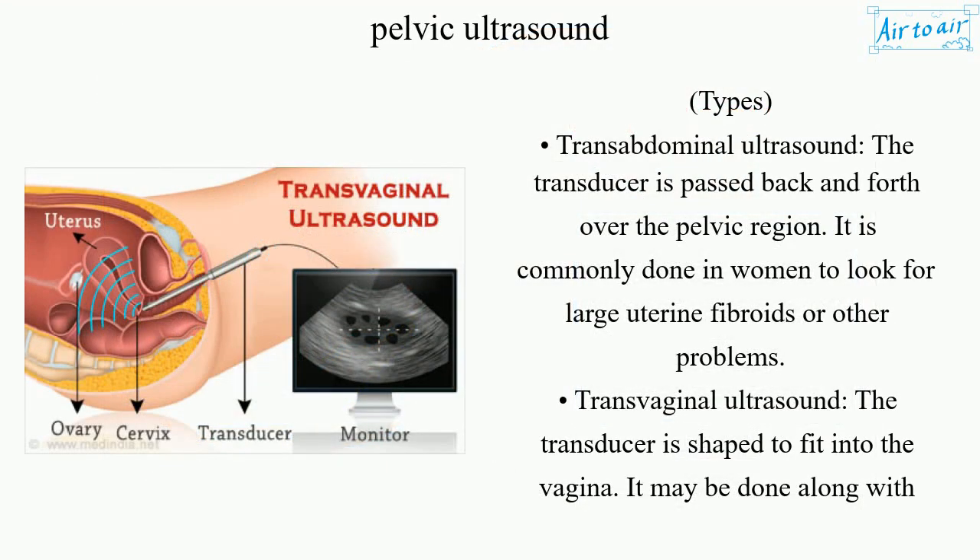Transabdominal ultrasound: the transducer is passed back and forth over the pelvic region. It is commonly done in women to look for large uterine fibroids or other problems.